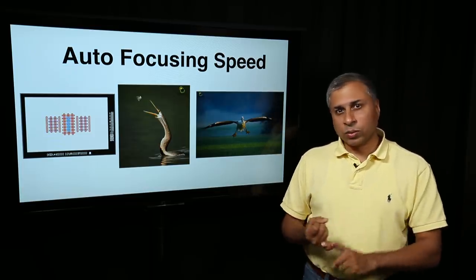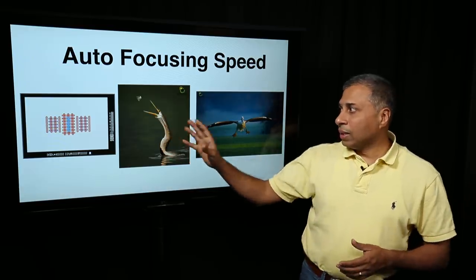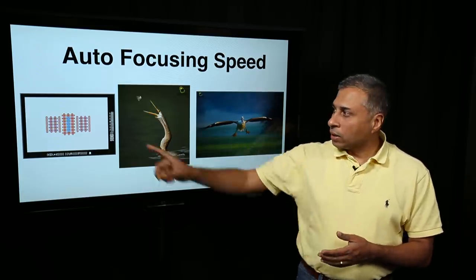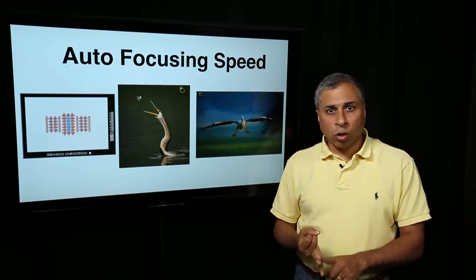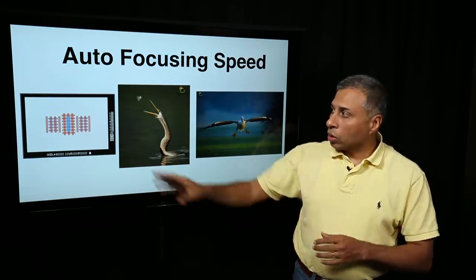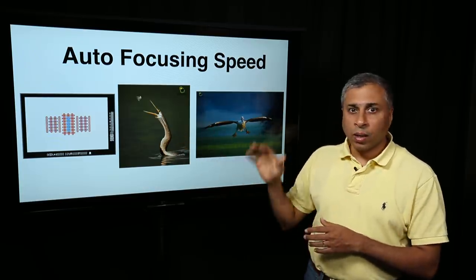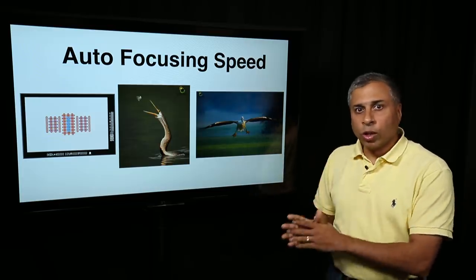Autofocusing speed — again, for action, wildlife, birds in flight, wherever action is involved, autofocusing speed and performance comes into picture. Especially in situations where you get just a fraction of a second to find where the subject is as it tosses, captures, or catches prey, your focusing speed has to be really, really fast. Your camera has different kinds of focusing sensors — cross type, dual cross type, non-cross type. Check the camera specification features as to what kind of autofocusing options and points are supported, especially if you are into action photography. Autofocusing speed also goes hand in hand with low light photography.